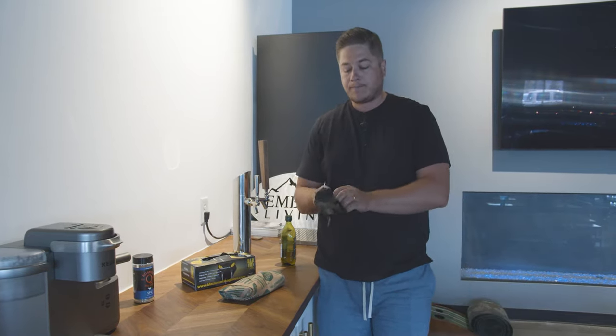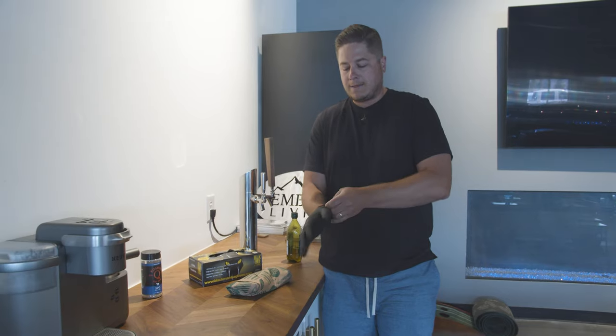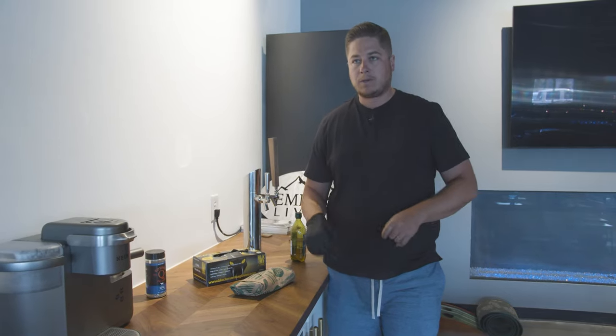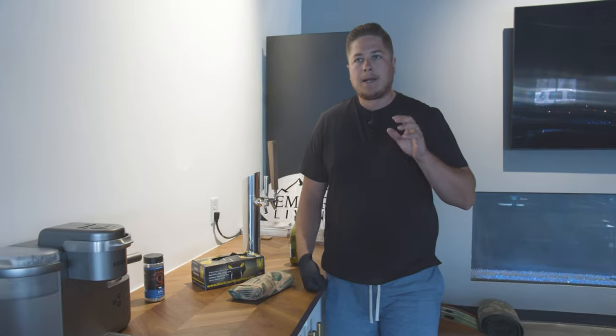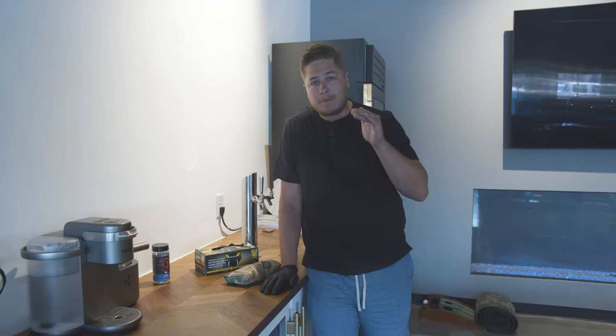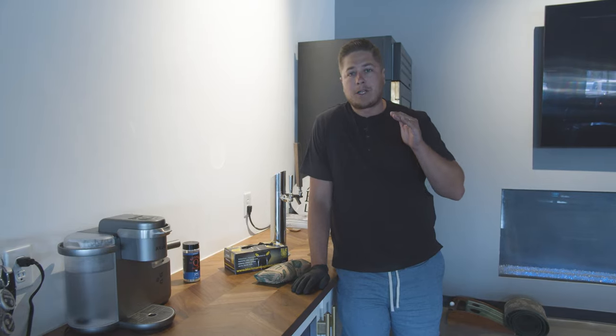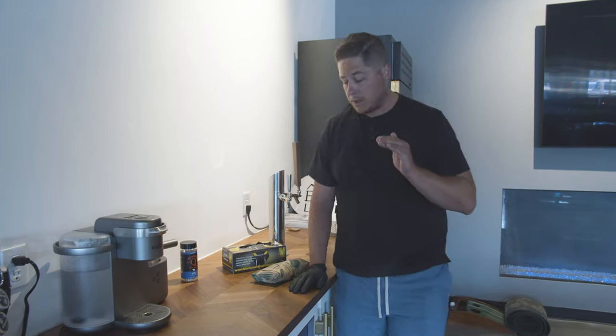Number five, and this is an easily correctable one, is you guys are buying poor quality meats. You get yourself a really expensive high-end gas grill, and then you're just buying poor food to put on it. We don't mean that in a bougie way, or that you have to buy expensive meats — that's not what we mean.